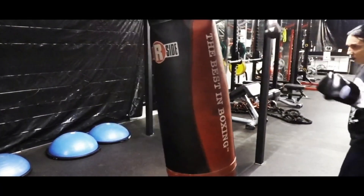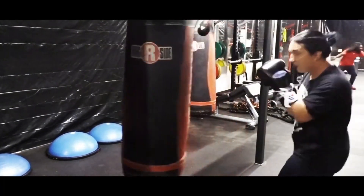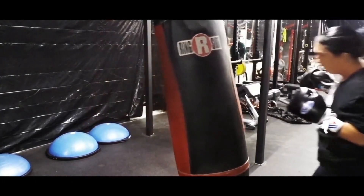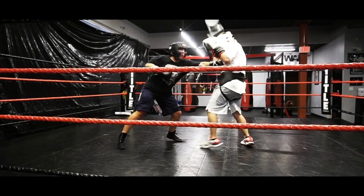Everybody likes Winning gloves — I think they're a status symbol to a lot of people. I know fighters who buy fake Winning gear so they can look like they have the full set: headgear, no-foul, gloves. Not my thing.